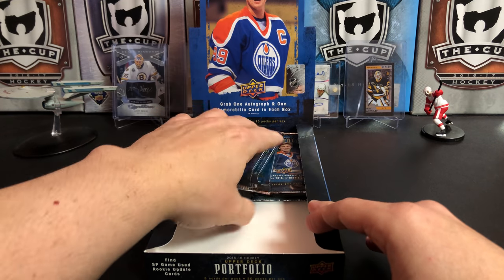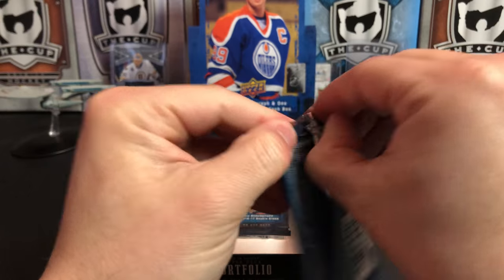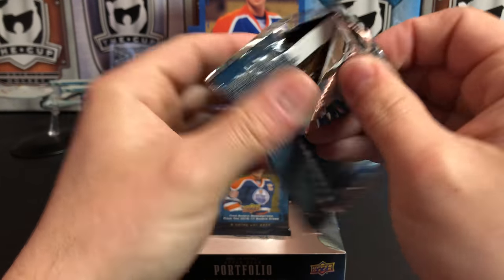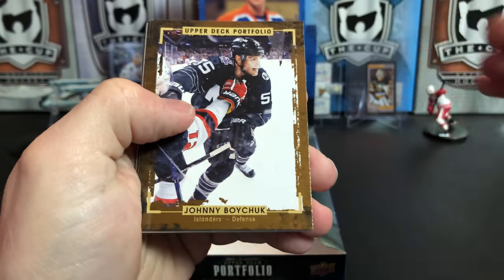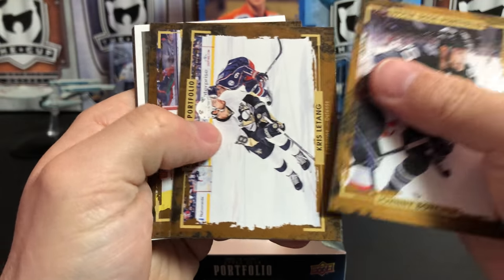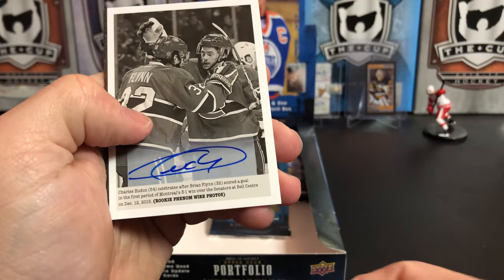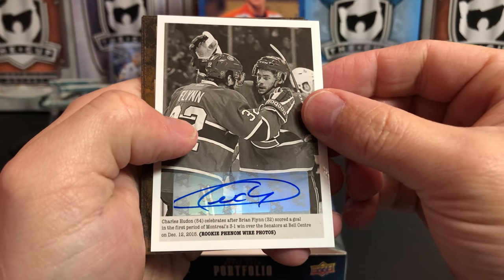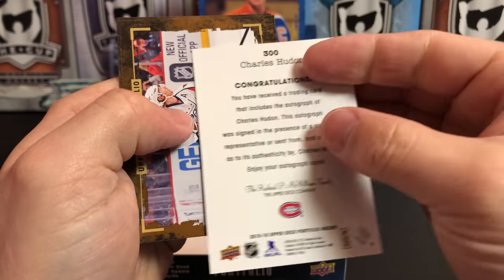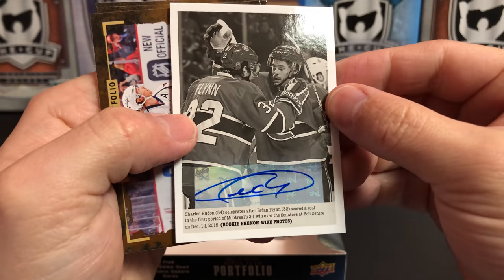Getting down to it, we've got six packs left. As I said, these boxes are kind of nice because you do get a lot of content. The photography is pretty good but card design — woof. Johnny Boychuck, Kris Letang, Mika Zibanejad. And we've got our auto — it's Charles Hudon, sticker auto. Not the best auto, but not bad.